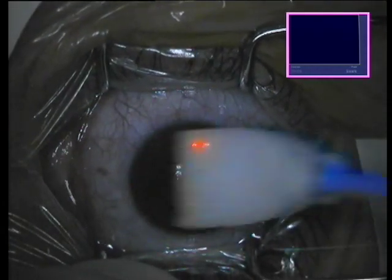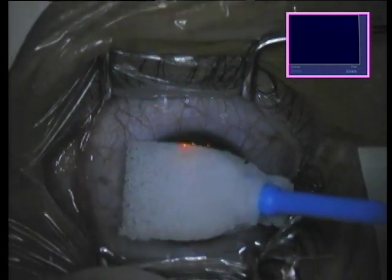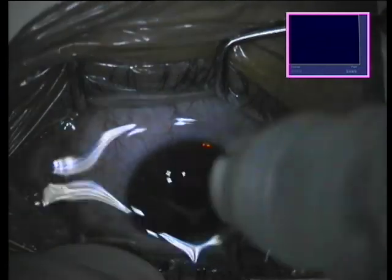You can see now here the topography-guided treatment of part of the astigmatism and the myopia. For this patient it is a part myopic and a part hyperopic treatment. It's proprietary software by Wavelight and we've published several studies on this.